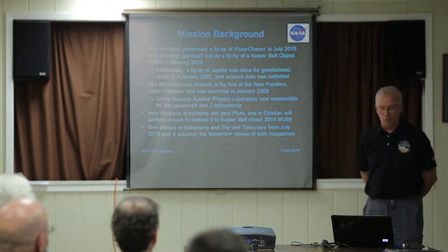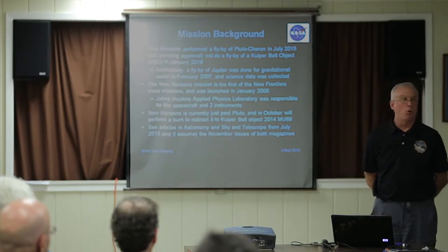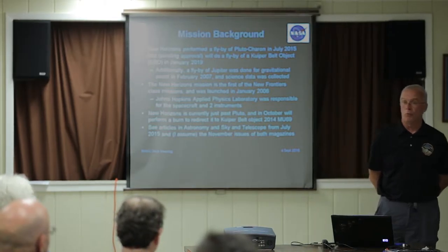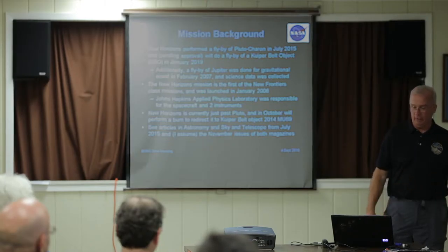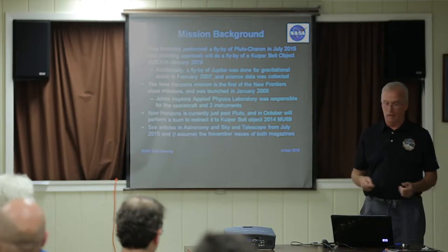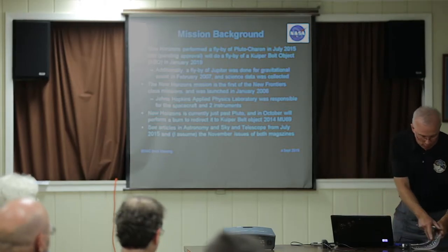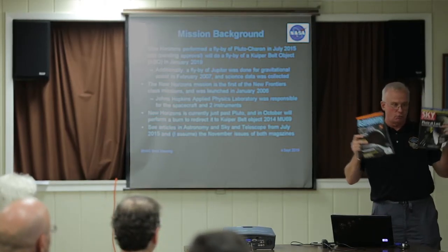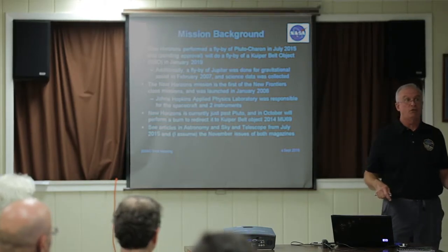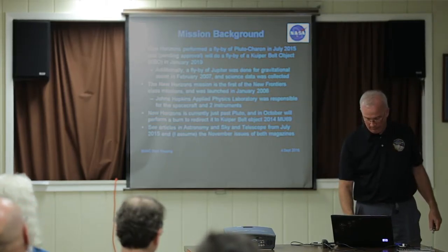Right now we're just past Pluto. In October we're going to burn some fuel to head towards the Kuiper Belt object we want to encounter in a couple of years — the earlier you perform the burn, the less fuel it takes to get there. Even though we haven't been formally approved for that mission yet, we're going to do that anyway. If you get Sky and Telescope or Astronomy, the November issues are going to have a lot of pictures and background from the encounter.